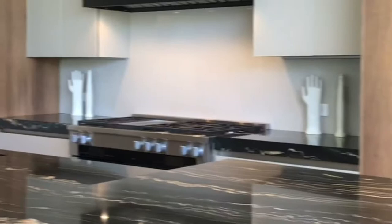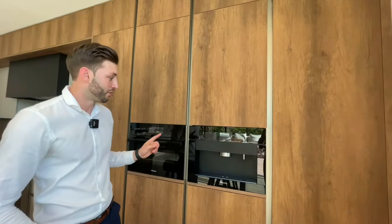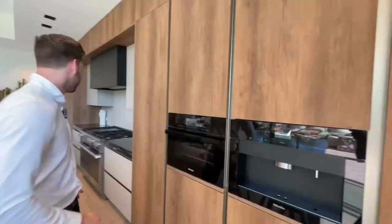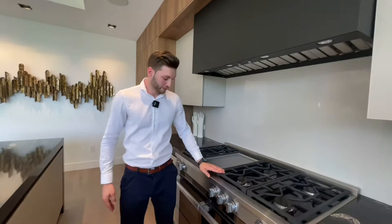The kitchen is designed by Armani/Dada — you have a black marble countertop with an infinity edge, Italian oak cabinetry, Miele appliances, and even an espresso machine for all the coffee lovers. The marble continues throughout, and you have a conventional stove as well.